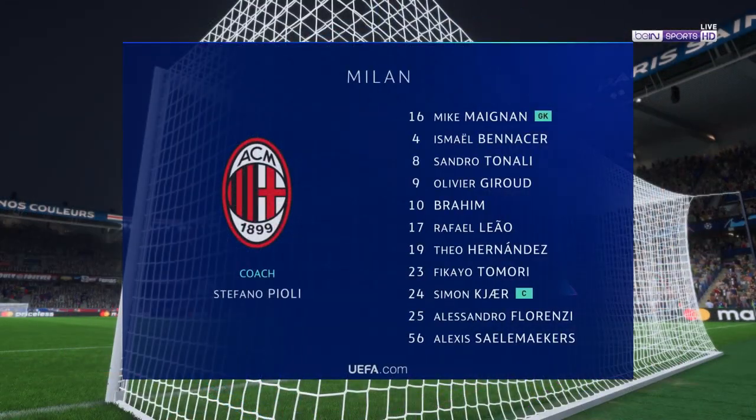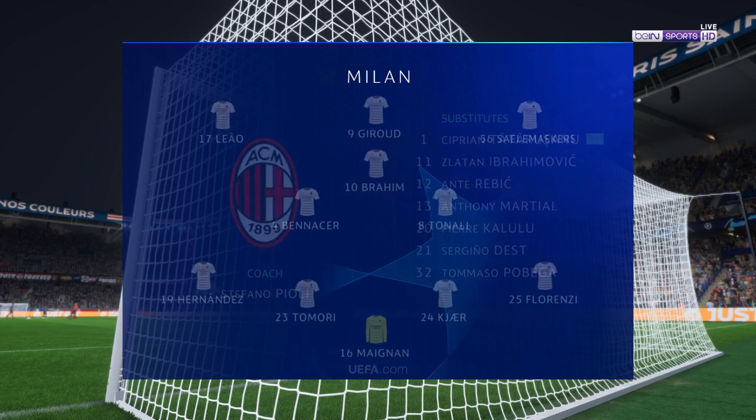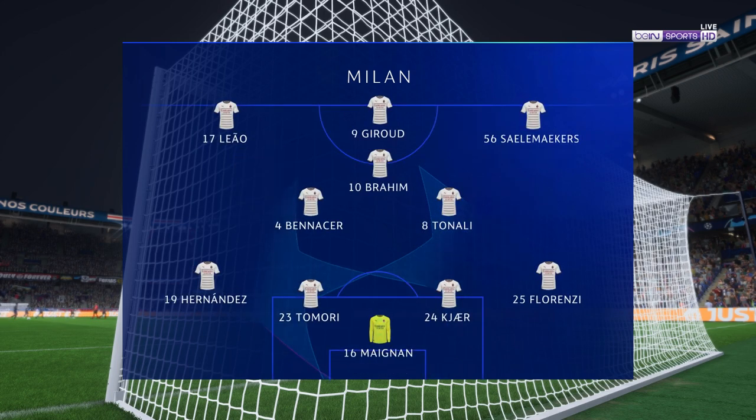Milan's lineup looks like this: Alessandro Florenzi starts with Teo Hernandez in the wide defensive areas, and the starting role in attack is handed to Olivier Giroud.